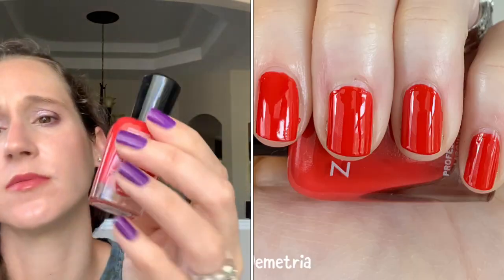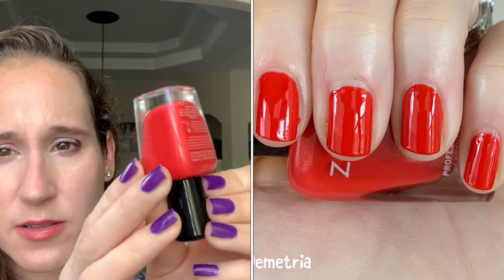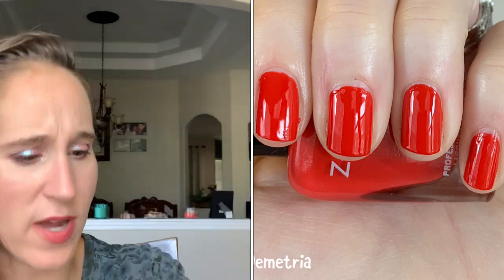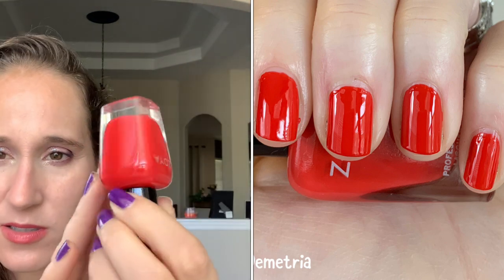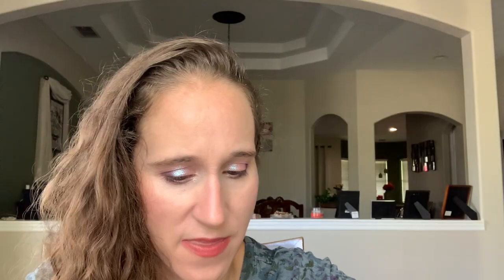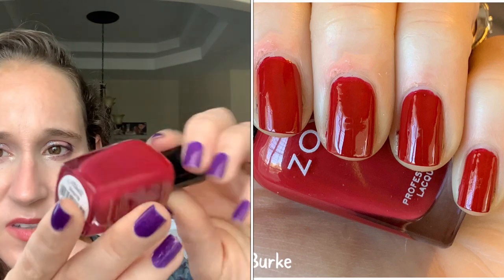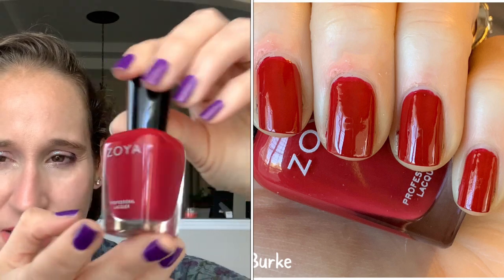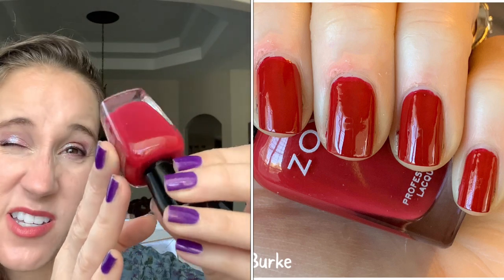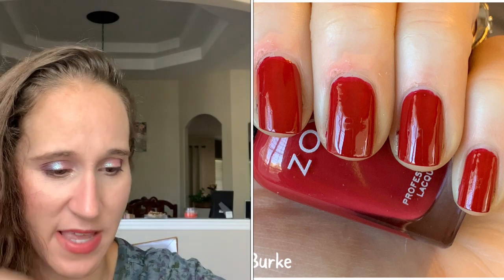Then we have Zoya's Dimitria. It's not quite a true red, but it is leaning more red than pink — I'm pretty sure I probably wore this on my toes. And then we have Zoya's Burke. This one's really nice — it's like a cranberry red, in between a cranberry and a berry red. I've worn this one several times, I like that one.